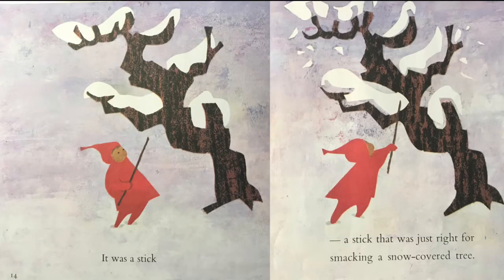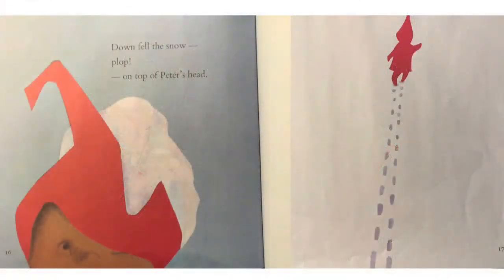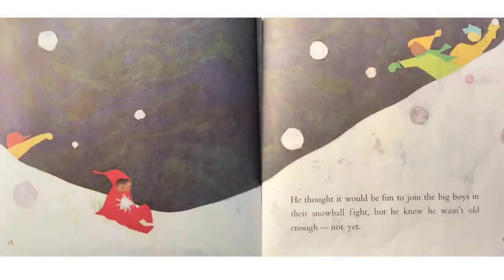It was a stick — a stick that was just right for smacking a snow-covered tree. Down fell the snow, plop, on top of Peter's head. He thought it would be fun to join the big boys in their snowball fight, but he knew he wasn't old enough. Not yet.